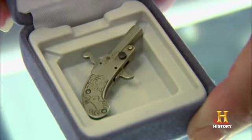Hey, how can I help you? Hi, I've got something that's going to blow your mind. It's an Austrian miniature pinfire pistol. That's cool. Bam!